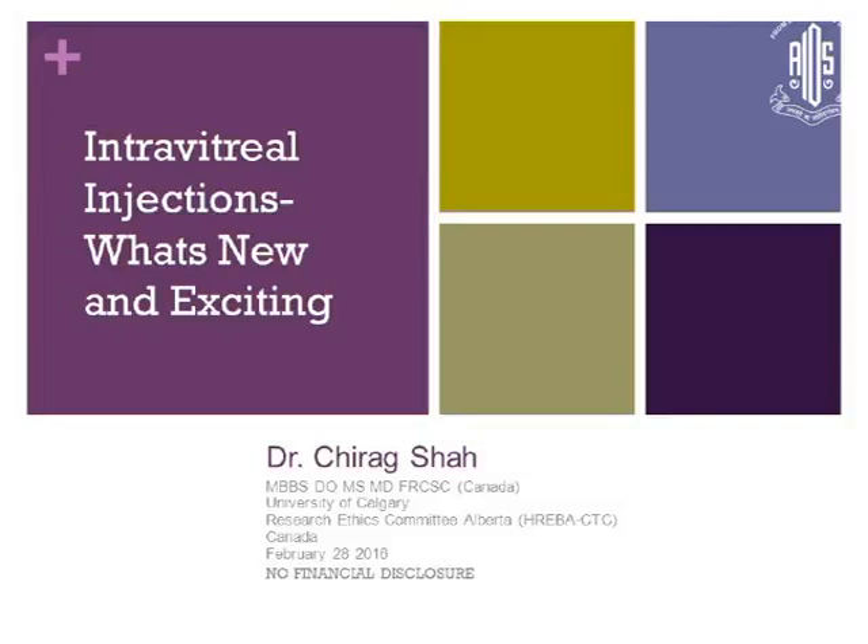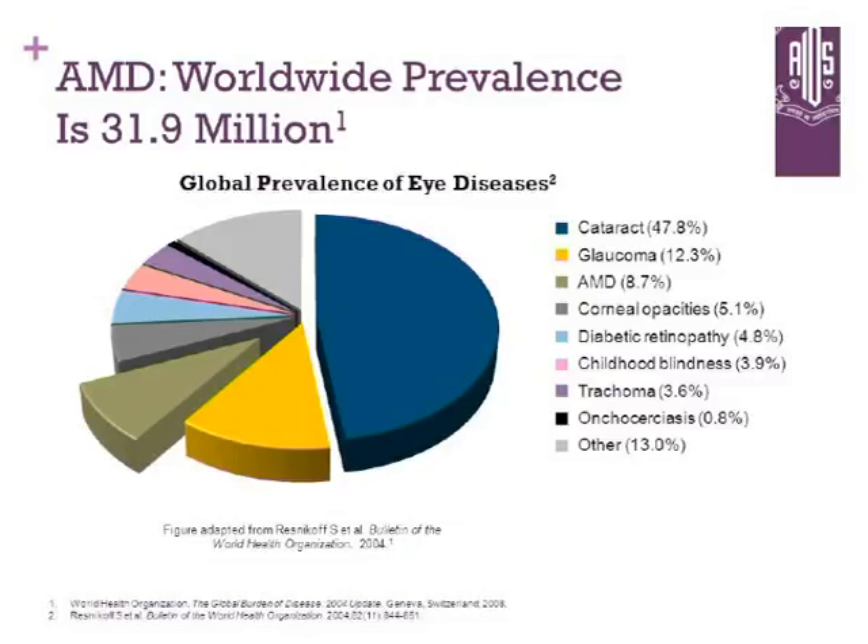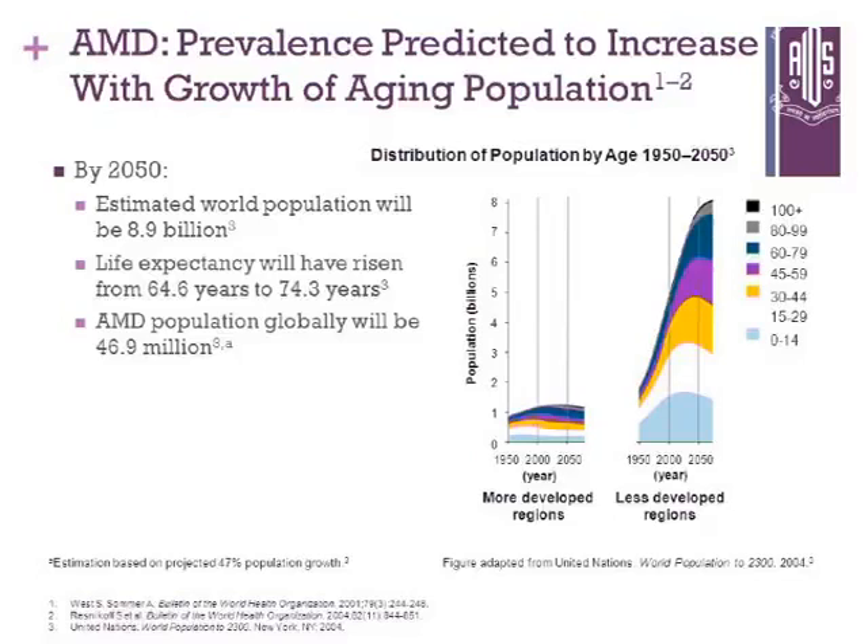Thank you very much for inviting me for this talk. I have no financial disclosure. The worldwide prevalence of AMD is 31.9 million and we know that by 2050 the world population will increase to 8.9 billion people. The life expectancy will increase from 64.6 years to 74.3 years and the AMD population globally will be 46.9 million people. That means we will be busy.